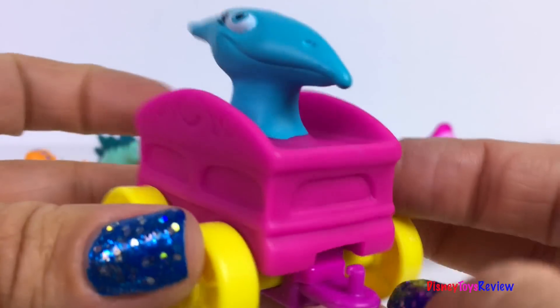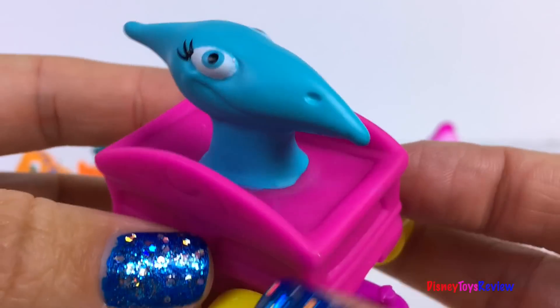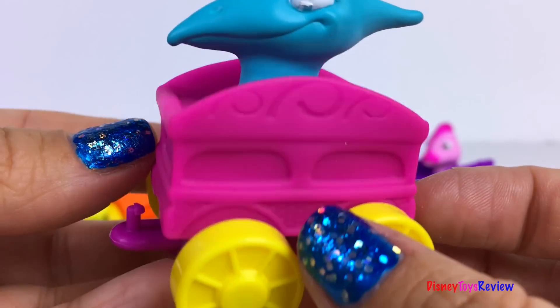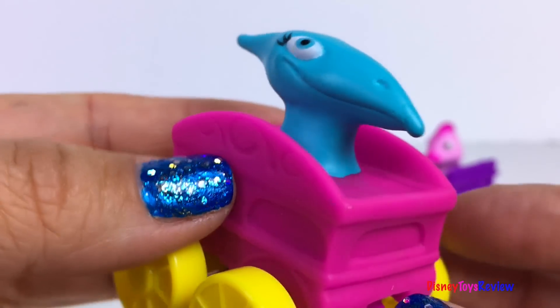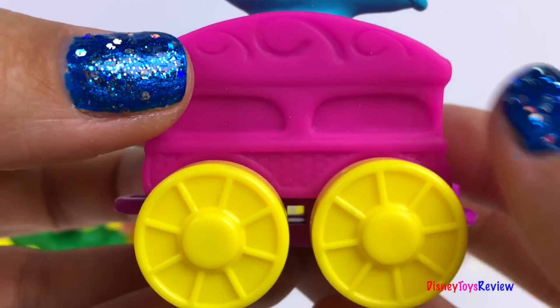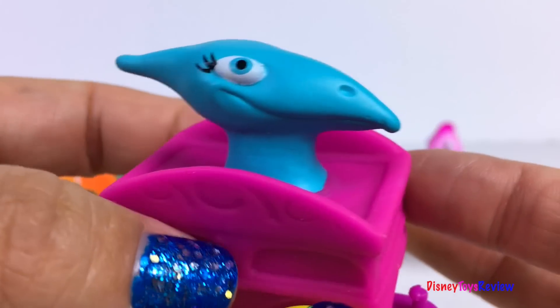Here we have Shiny! Shiny's more girly than Tiny. She's proud of her shiny exterior but can also be shy. Shiny's outgoing with her siblings and acts as if she's the wisest. She's in a bright pink wagon with bright yellow wheels. So fun!